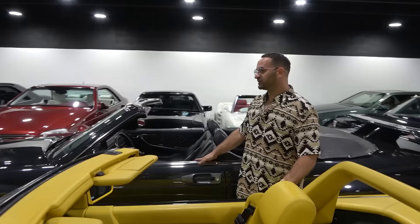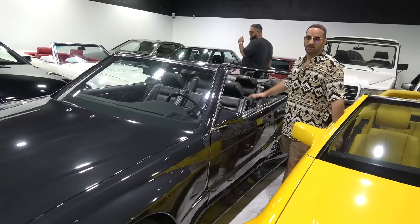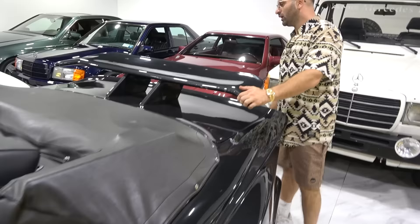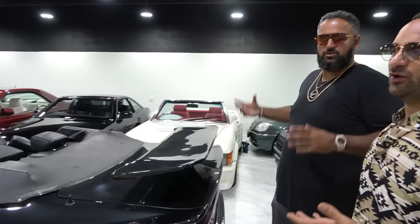Next to us, another special Koenig Special — a C126 they actually called the Sun King. This is a convertible — the car was originally a coupe, they cut the top off. This car was never made as a convertible — this is a custom-made convertible. They made it into a Koenig Special with very deep dish BBS wheels with gold, a big insane wing on the back. This came out before all the Batman movies in the 90s — it's a very special extreme modification. The original Batmobile, basically.